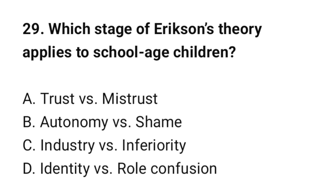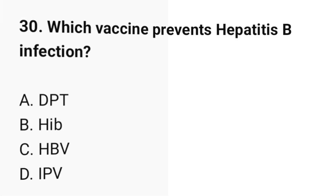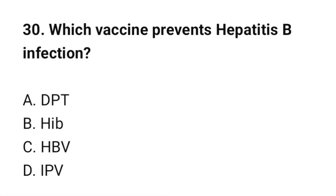Question number 29: Which stage of Erikson's theory applies to school-age children? The correct option is C: Industry vs. inferiority. Question number 30: Which vaccine prevents hepatitis B infection? The correct option is C: HBV vaccine.